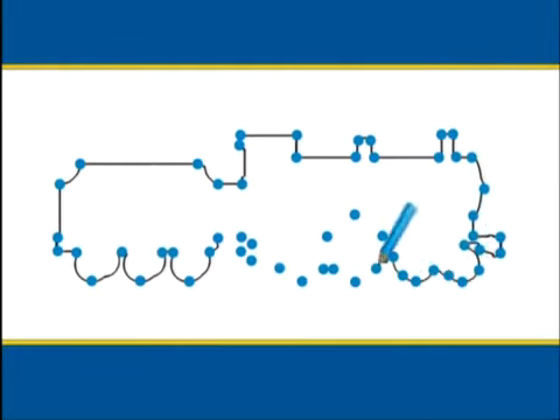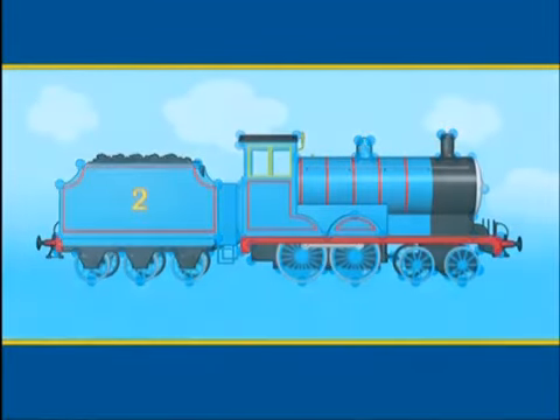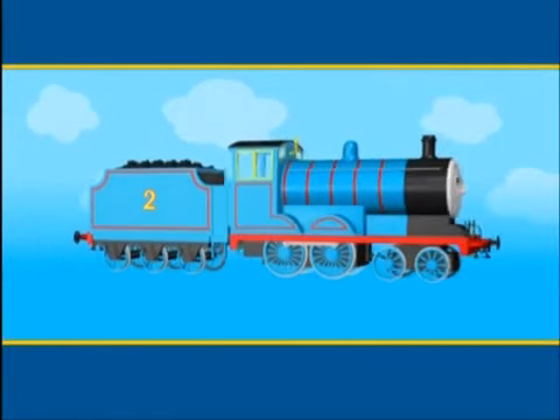This engine's got one, two, three, four wheels and one wheel arch just in front of the cab. Do you know who it is? It's Edward! Hello Edward!